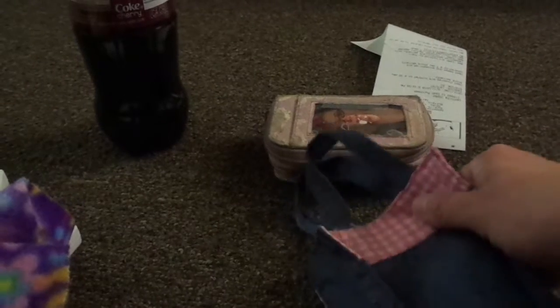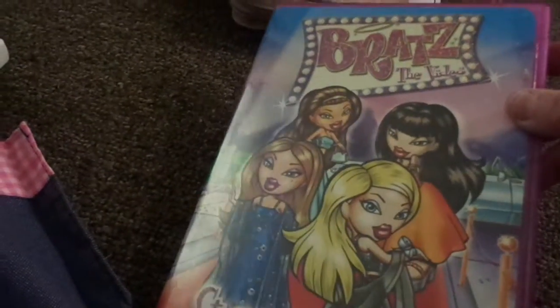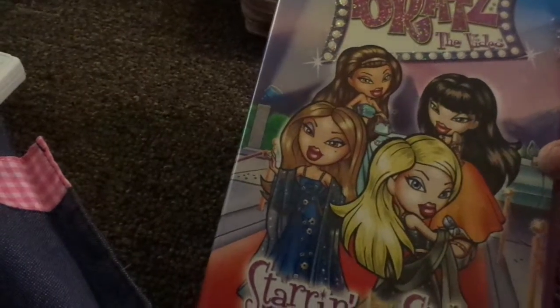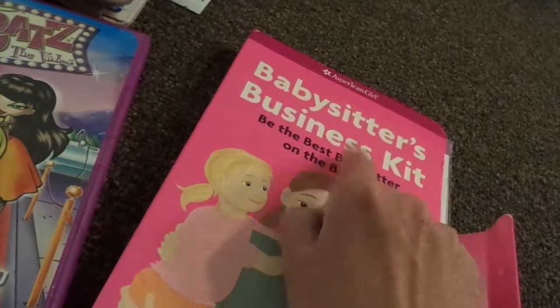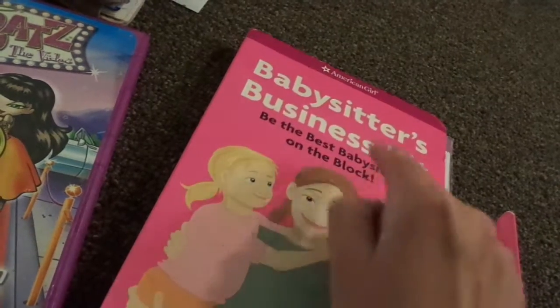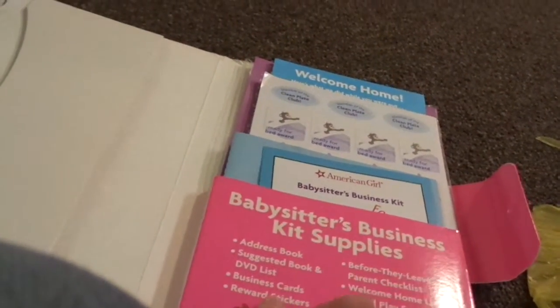It's made out of material. And then I went to Second Chances. So I got this movie called The Blats Video. And then I got this American Girl Babysitting Business Girl — Be the Best Babysitter on the Block — and it comes with an address book, a list of DVDs, Business Girl.